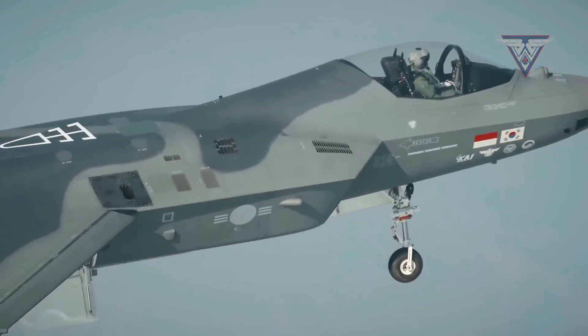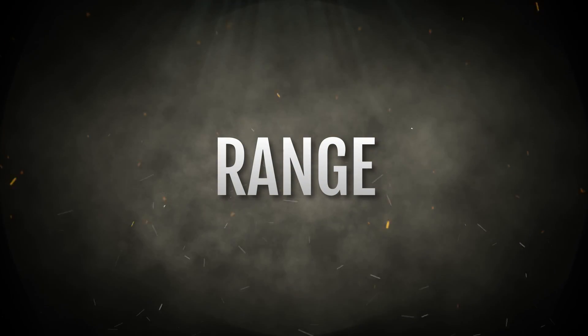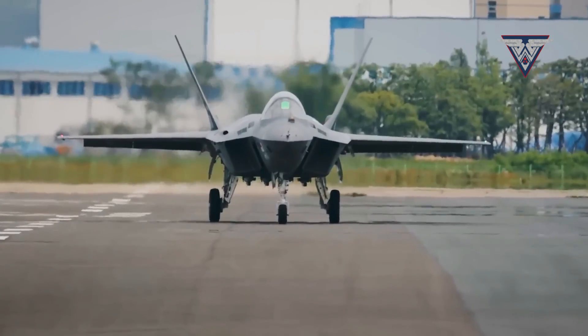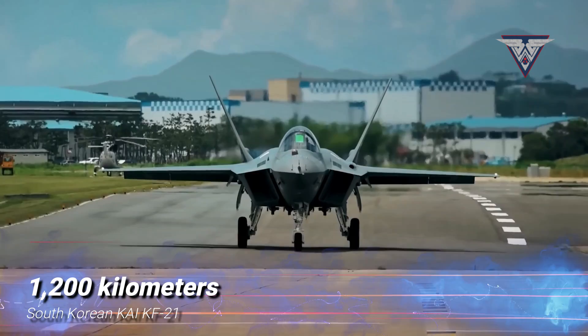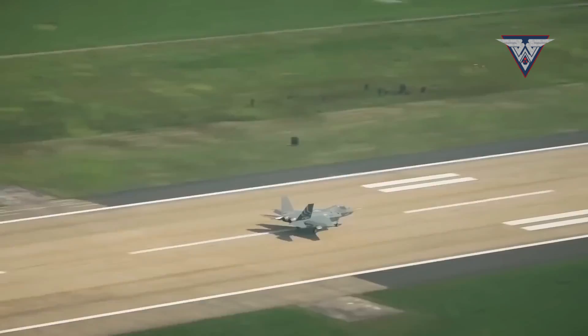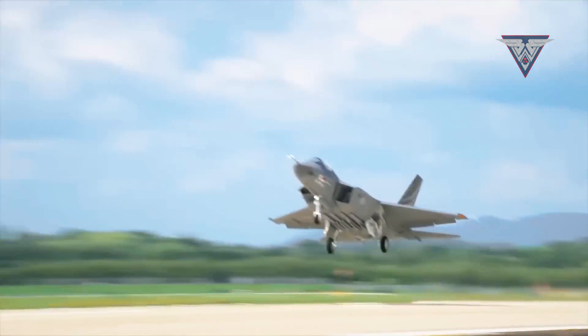Now let's shift our focus to range. The TFX offers a combat radius of 1,100 kilometers, while the KF-21 extends this to 1,200 kilometers. While the KF-21 possesses a slightly greater range, the difference is not particularly substantial.